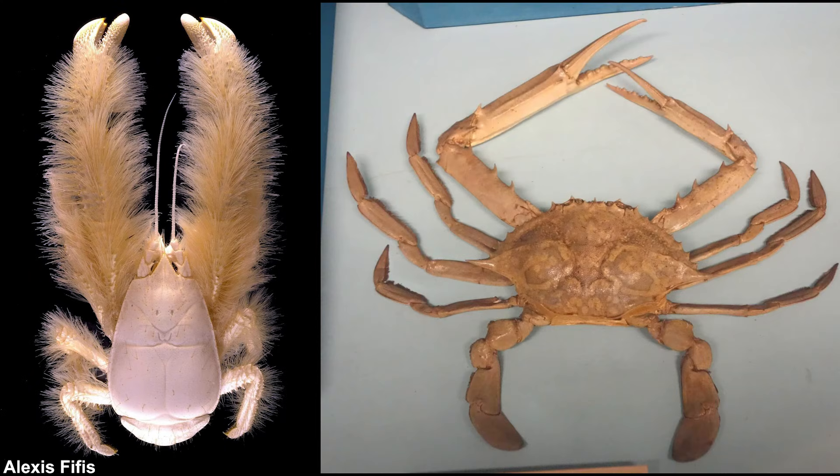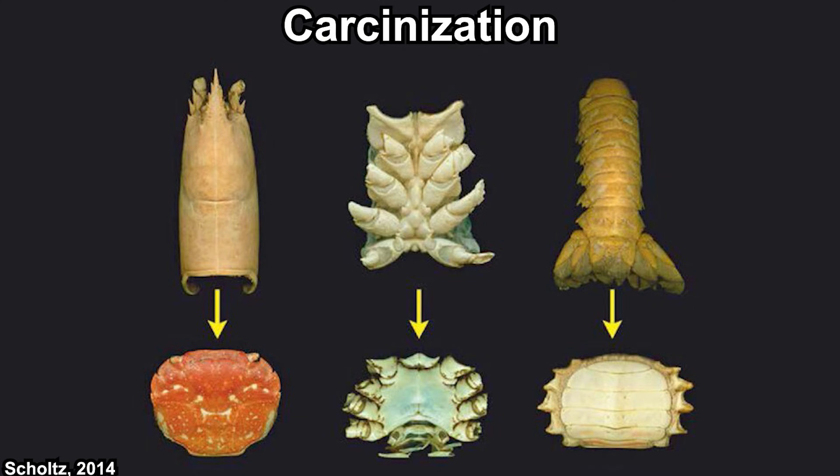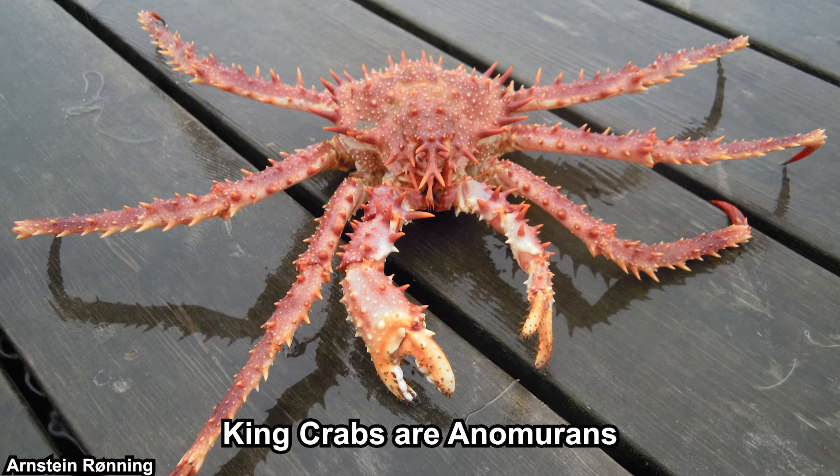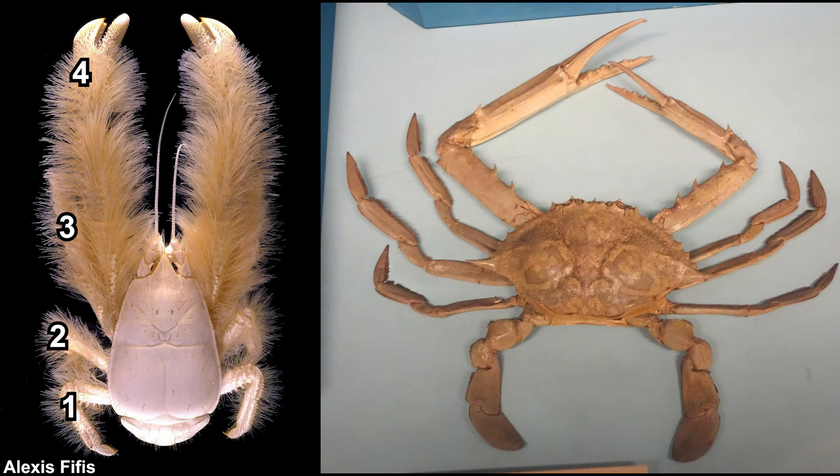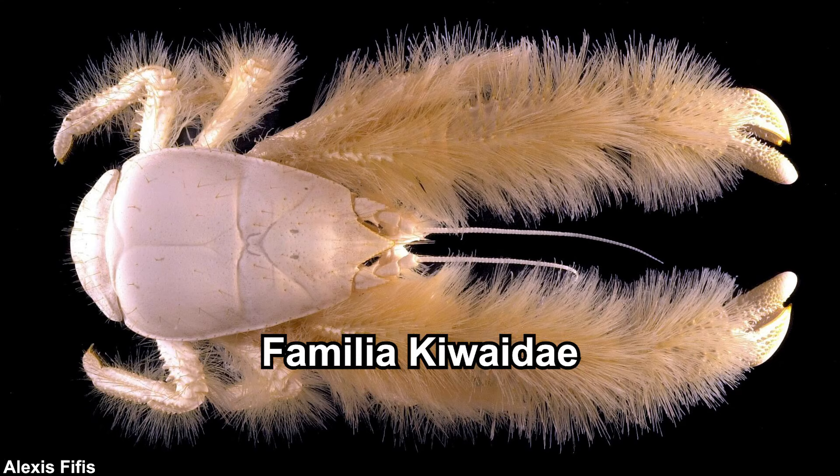That's how you differentiate true crabs from Anomurans - by looking at their pleon. However, some Anomurans underwent carcinization, where non-crabs evolved into a crab-like form. King crabs, for example, have a significantly flattened and wide carapace with a reduced pleon. Another way to differentiate true crabs from crab-like Anomurans is by counting leg pairs: Anomurans appear to have only four pairs because their last pair is small and usually hidden inside the gill chamber under the carapace. Yeti crabs show only four visible leg pairs and have a visible pleon when seen from above. They belong to the family Kiwaidai, with only one genus: Kiwa.